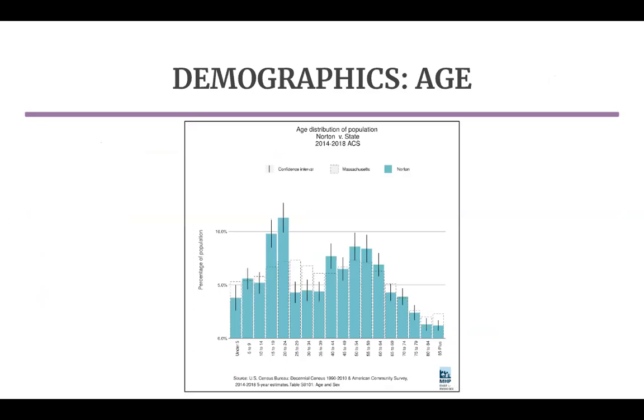Norton has an age distribution similar to other rural college towns, with an aging population but a spike in college-age students. However, it's clear that upon graduation, those students don't stay in Norton. One Wheaton student told our team that a reason why it's difficult for students to stay after graduation is because of the lack of starter homes and affordable housing in Norton. The gap in residents age 25 to 39, as seen in the graph, also highlights Norton's difficulty attracting young families.